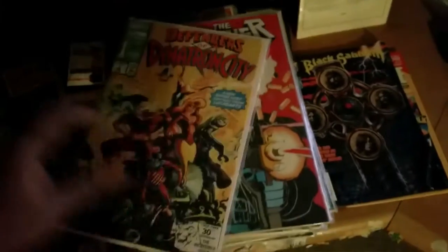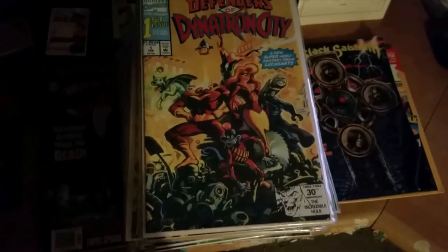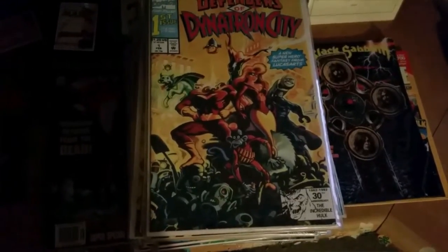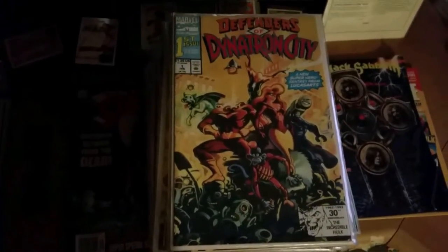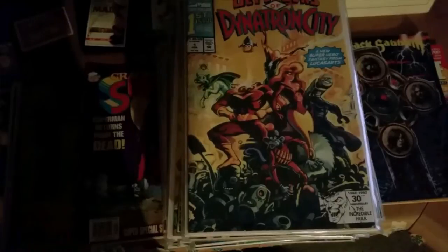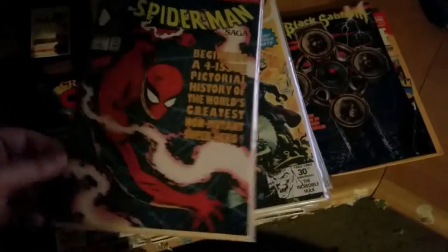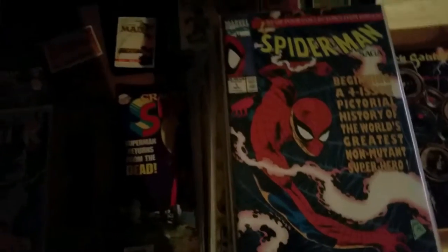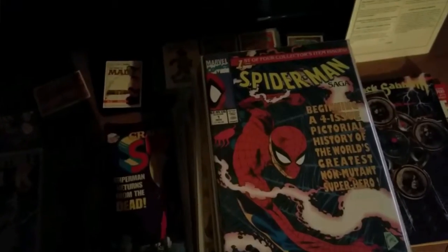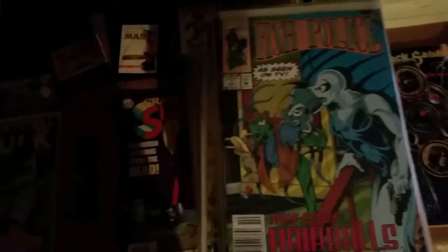Another Defenders of Dynatron City — I don't know who the hell those guys were, I'm gonna have to look them up again. I seem to remember them, especially that monkey — I don't remember if they had a comic or a cartoon, but that monkey looks really familiar. Spider-Man Saga number 1. Spider-Man Saga number 1 again. Infinity Gauntlet number 1 — surprised I found this one. Fish Police number 1 — what the heck is that?